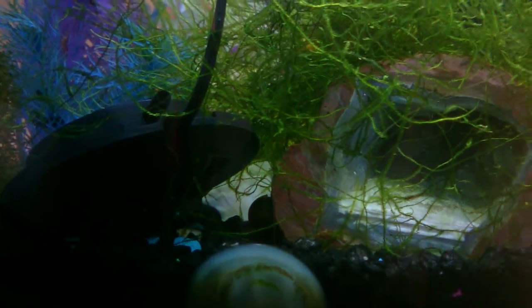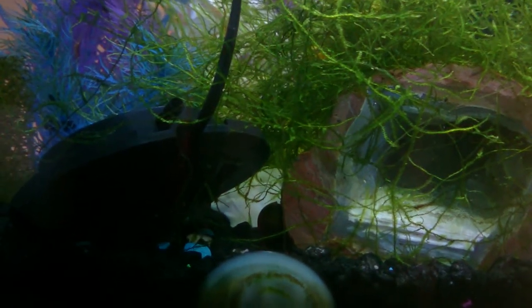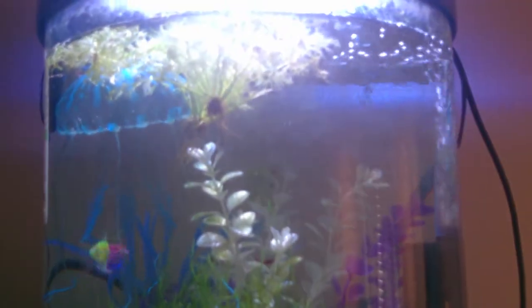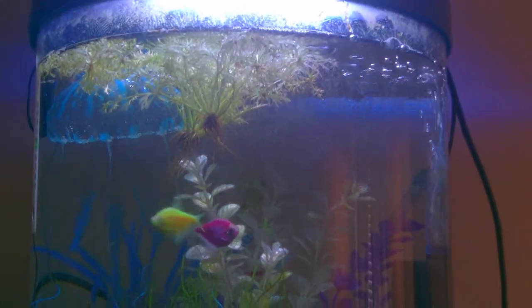The snail down in that gap between the light and the rock is doing well. You can see there's some algae growing up on the glass on top, but that's fine — it'll get eaten shortly.